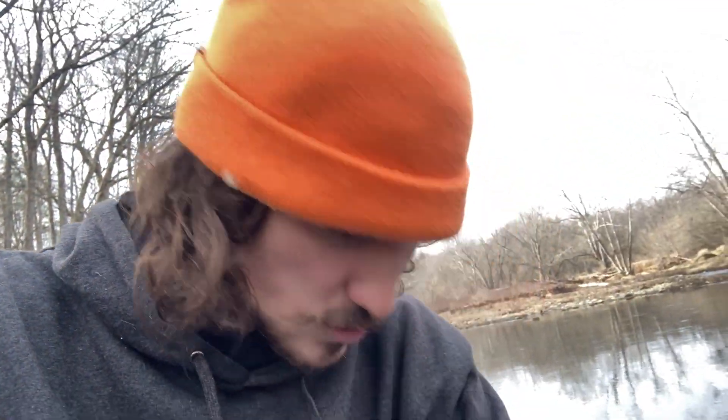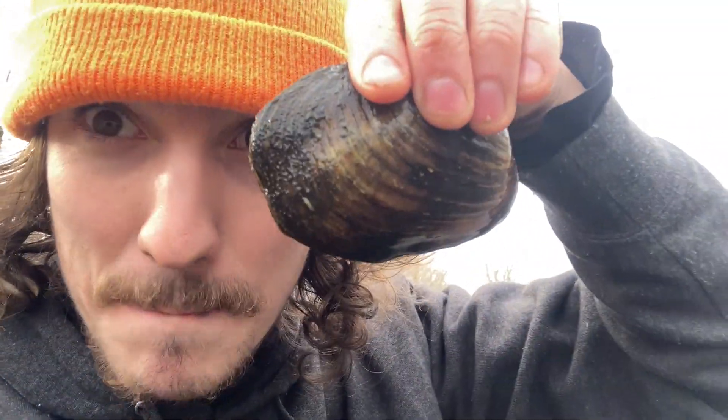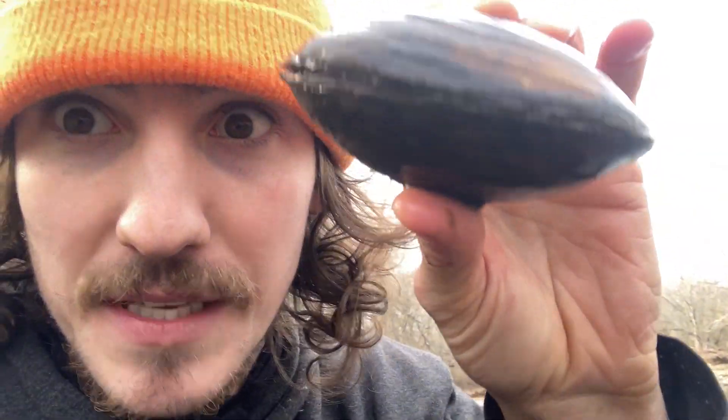Hey guys, welcome back to Vlogs and Frogs. My name is Ryan Peterson for those of you who don't know, and today we're going to be talking about mussels — and no, not these muscles, actually these mussels. Yes, this is a mussel. Really weird, right? There's something living in there and we don't know what it is — well, let's get into it.